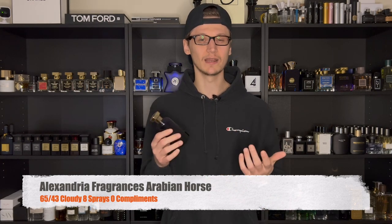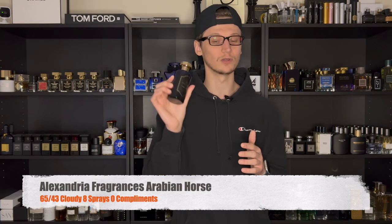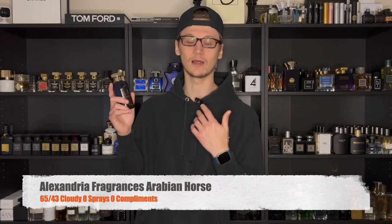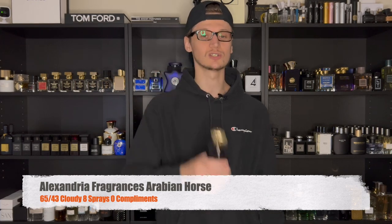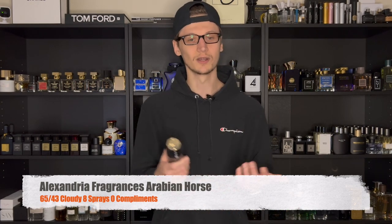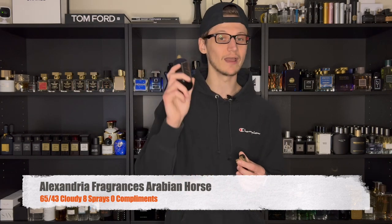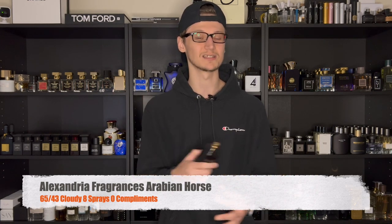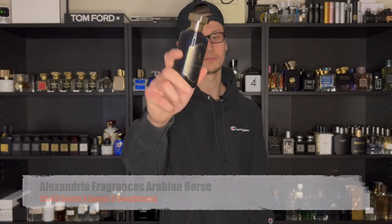Herod is beloved by many people and is a lot of people's favorite fragrance from that house. You get a lot of spices like cinnamon and a lot of tobacco right up front — if you love tobacco you would love this one. Herod is an extremely expensive niche fragrance, so if you don't want to shell out 300 bucks for a bottle, definitely go with Arabian Horse — you would not be disappointed. With Alexandria Fragrances you're gonna get nuclear performance. On that day I did go eight sprays and got no comments since I wasn't really around anybody.